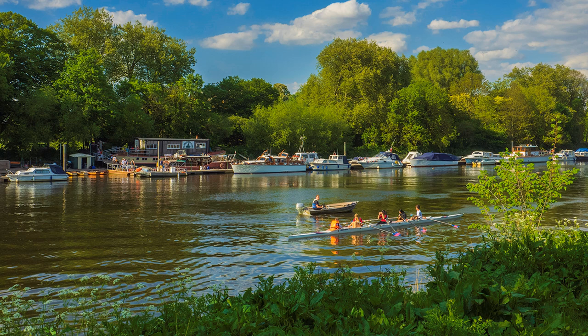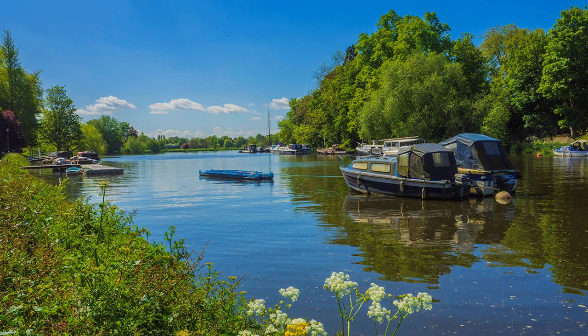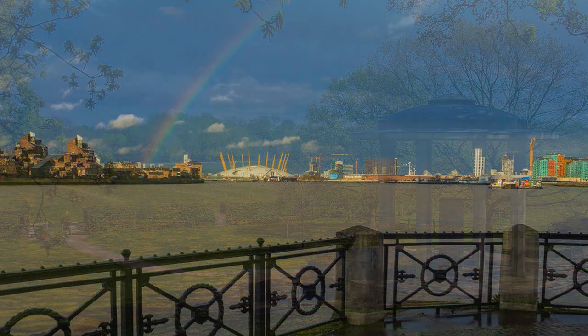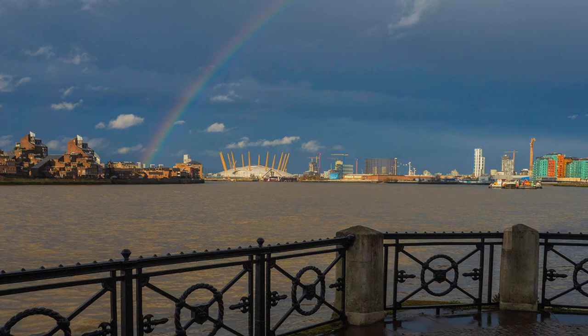The River Thames, at 215 miles, is the longest river that flows solely within England. It weaves its course through a landscape charged with history, from its source in the Cotswolds, past the dreaming spires of Oxford, the signing of the Magna Carta at Runnymede, to one of our greatest cities, London, passing Greenwich, where time universal is measured.